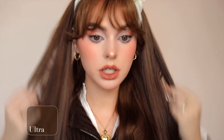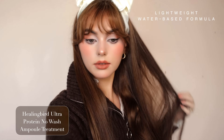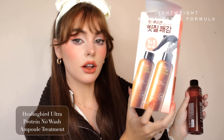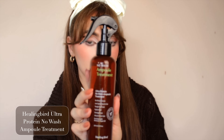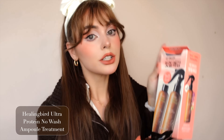I just trimmed up the bangs and I have one hair product I'm going to spray into my ponytail — Healing Birds Ultra Protein No Wash Ample Treatment. It smells fruity. On the Olive Young site, a lot of the products come with two, which is really convenient, so after I'm done with this I already have a backup. If you find something you like, there are a lot of two-in-ones you can purchase.